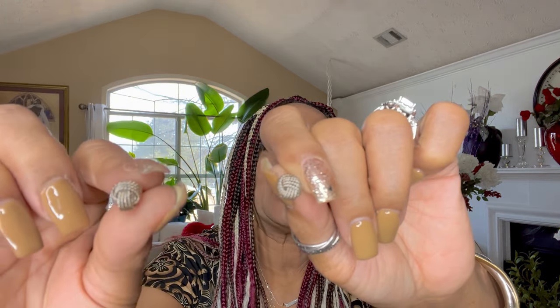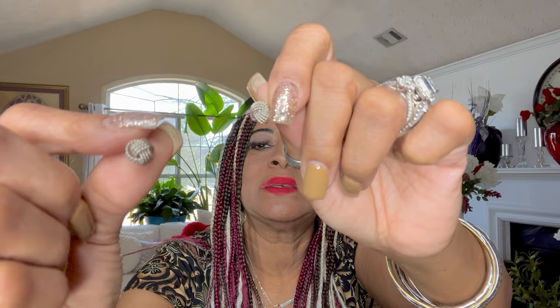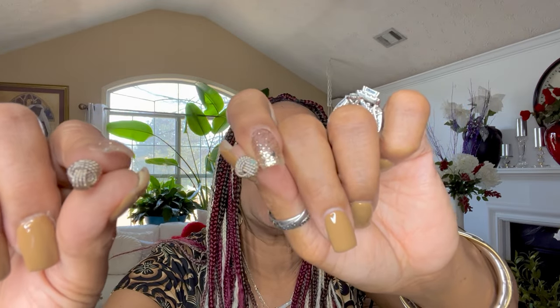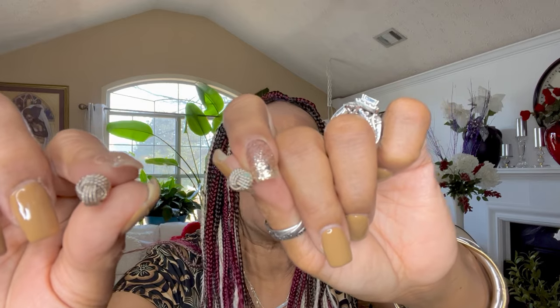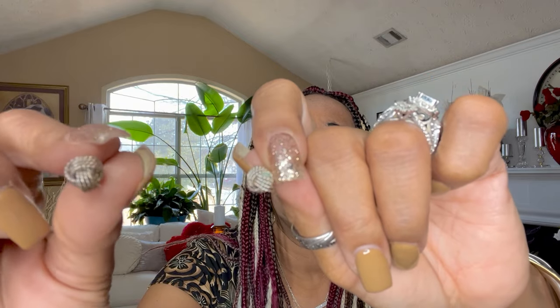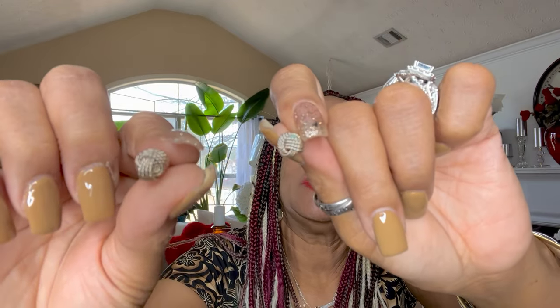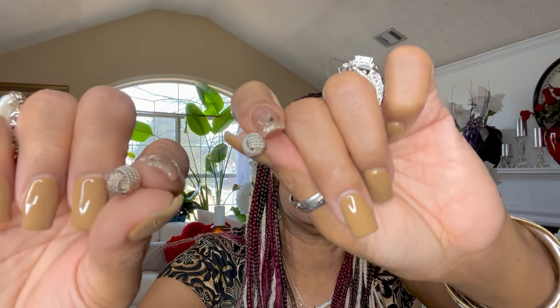I have two more items to show you on the Tiffany video. The next item are the love knots — these earrings are called love knots, guys. I haven't had them cleaned in about six months. They're not too bad, but they shine so beautifully when you have them professionally cleaned. That little cleaner from Walmart doesn't do this type of jewelry justice — you have to take them to a professional cleaner. But these are my Tiffany love knots earrings in sterling silver.